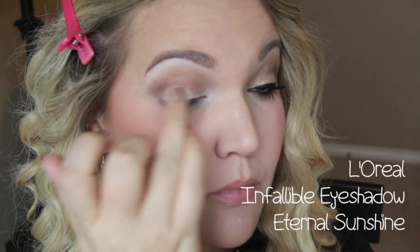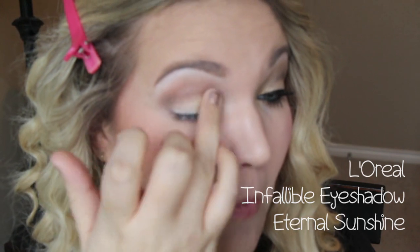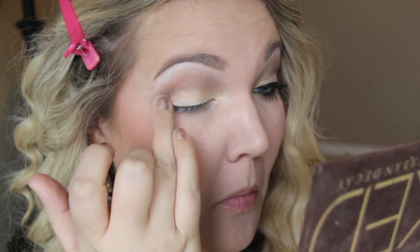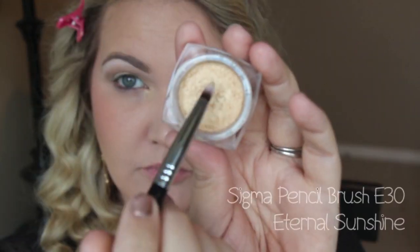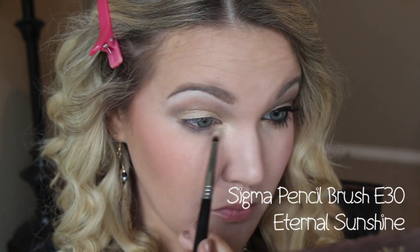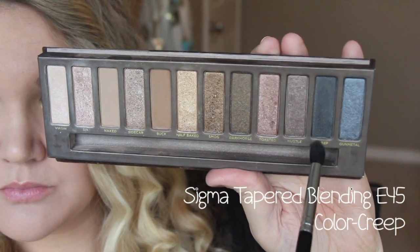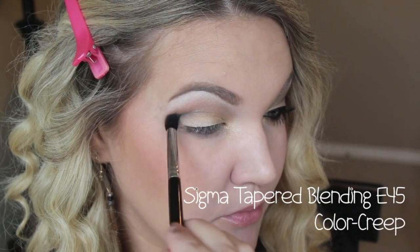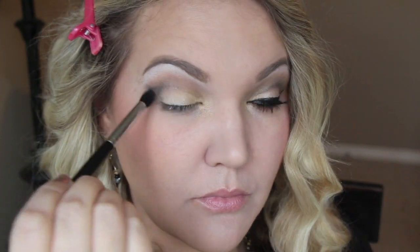I like to apply these shadows with my finger because I feel like you get the most opaque coverage with it and I just like the way that they blend. Then I'm going to take a pencil brush and run that under the lower lash line and in the inner corner. Taking my E45 brush, I'm going to take the color Creep, which is a black with a little bit of shimmer in it — if you want to use a matte black you can — and just run that on my outer corner.